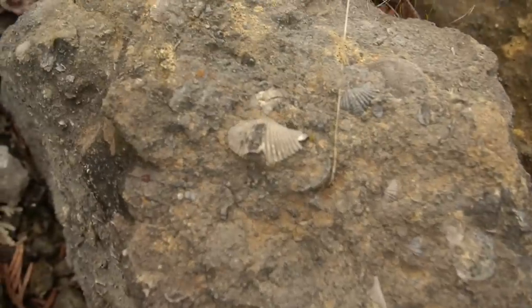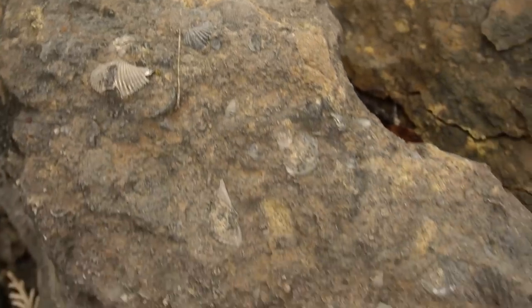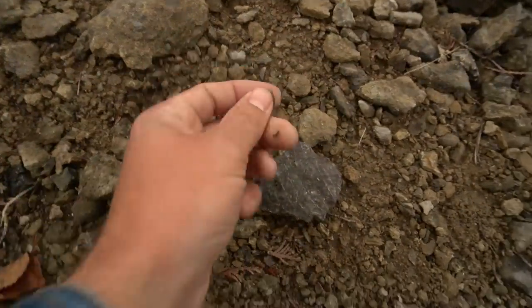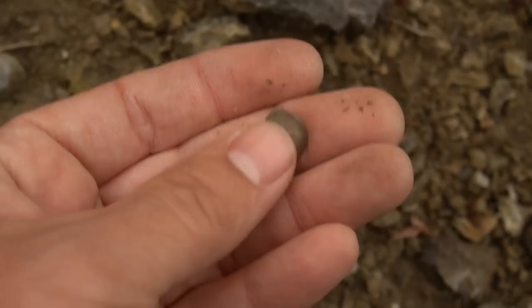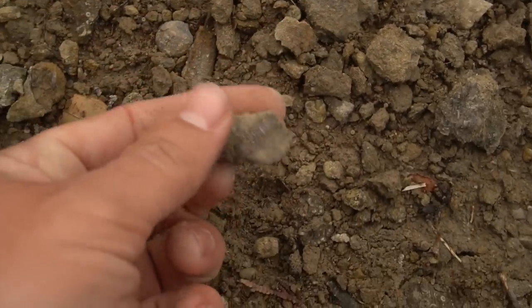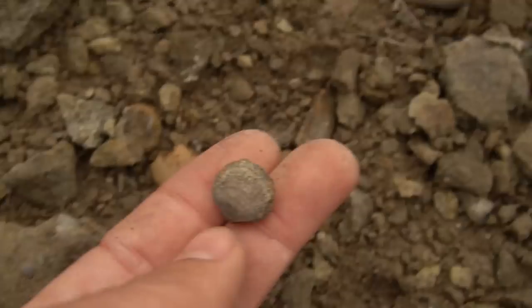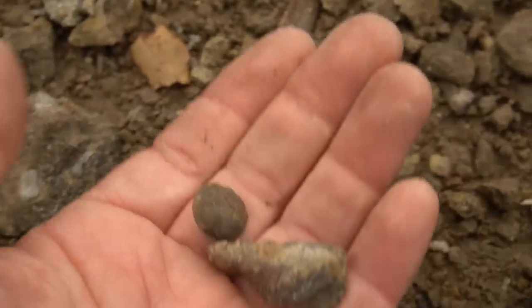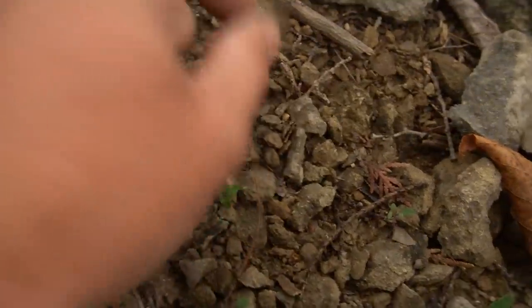It looks like we stumbled upon some brachiopods — look at these little guys hanging out in the rock here, right just a couple seconds after picking up that big horn coral. Maybe there are some loose ones down in this stuff. There's one right there that's loose — actually pretty well preserved. Nice little brachiopod. We're getting into the brachiopods now. A couple attached together right there, which is interesting. There's a nice one on the ground. They're very, very common around here, so I see them all the time — not in Florida, that's why I get excited. There's a little horn coral too.